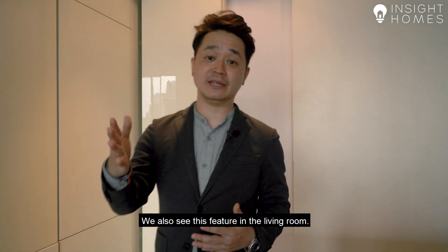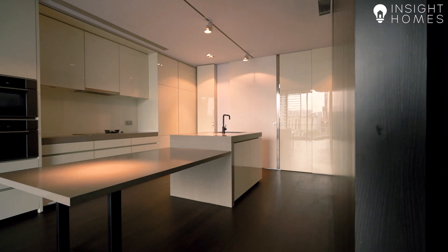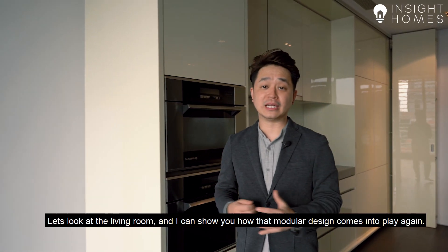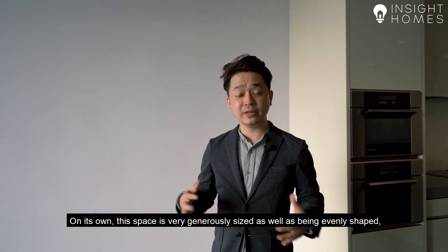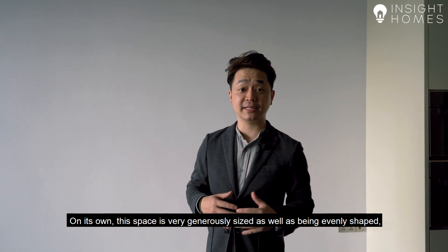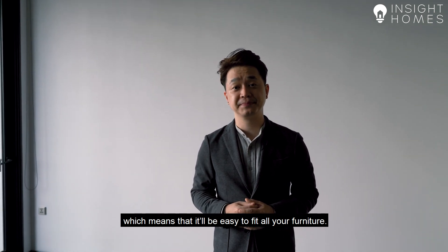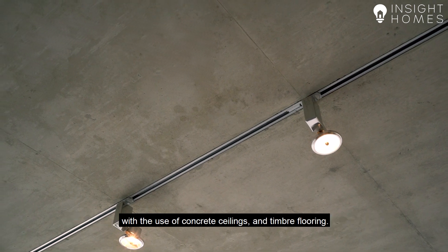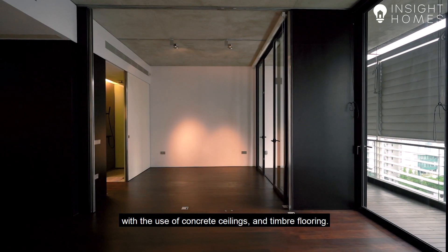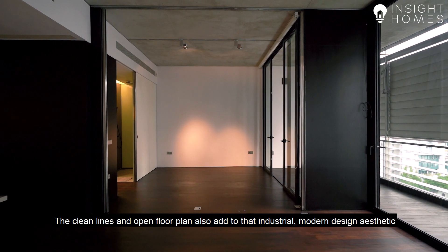We also see this modular design feature in the living room. This space is very generously sized as well as being evenly shaped, which means that it will be easy to fit all your furniture. We see the industrial design being used very effectively throughout the unit with the use of concrete ceilings and timber flooring. The clean lines and open floor plan also add to that industrial modern design aesthetic.